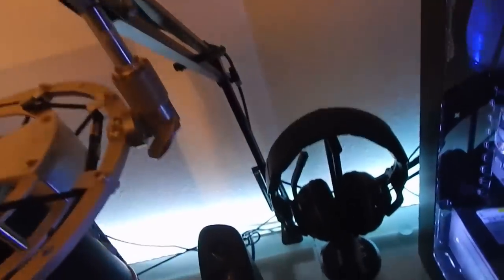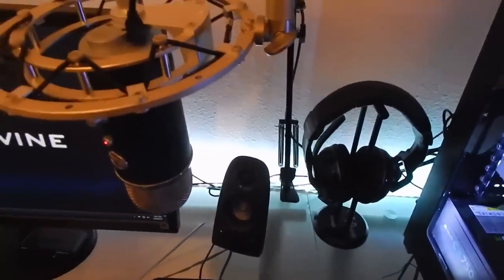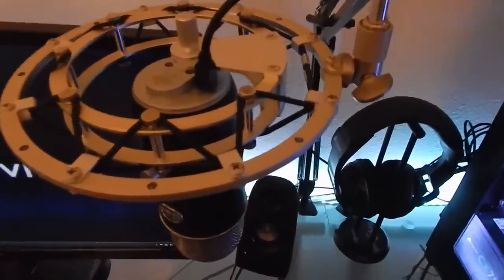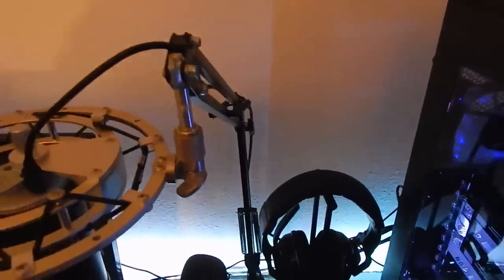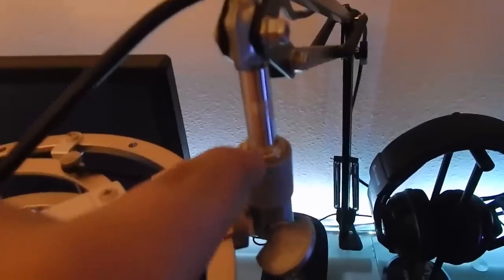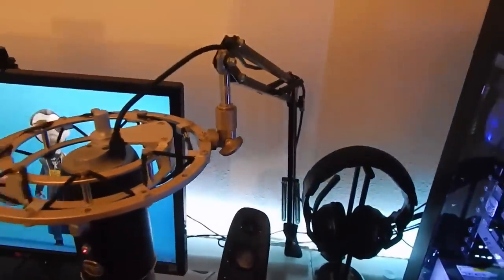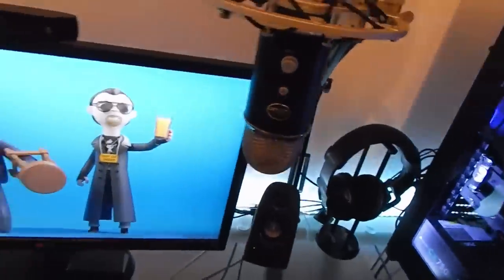Over here we have the AGP Tech microphone arm boom - it's not that great, it's leaning because it can't really support the weight of the Yeti, which is about three pounds. We also have the Blue Radius shock mount. I had to get a metal adapter because it came with a smaller size shock mount that wouldn't fit. The Yeti is on there - it's the black version, and you can find an unboxing on my channel. I use it for Skype and everything else.